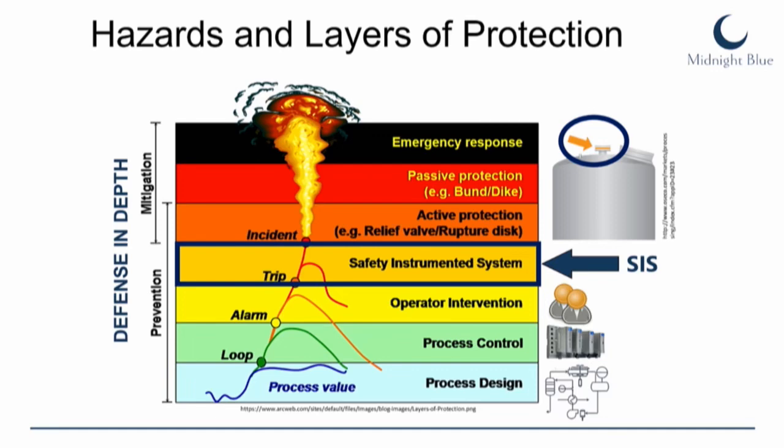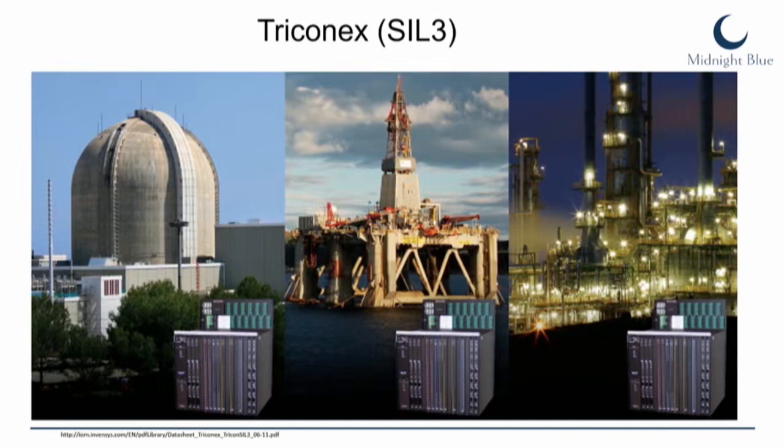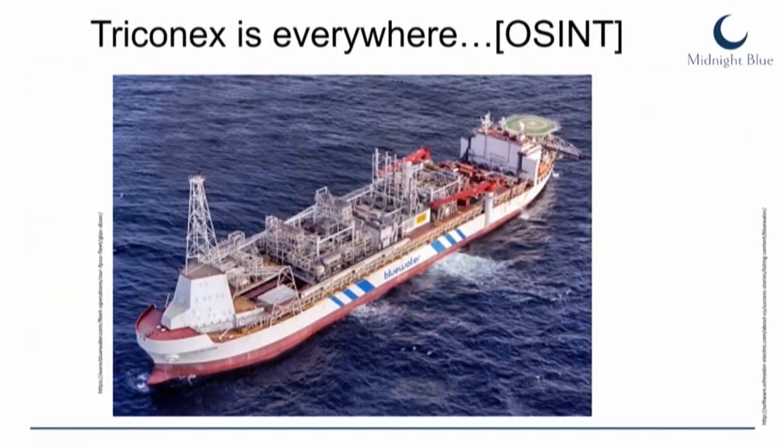The layers of protection start with the design of the process, then control loops, then a human operator who reacts to alarms. But as soon as the control system and human operator can no longer control the process safely, we have a safety instrumented system — an independent control system that reacts to hazardous conditions and tries to prevent them. This is the last line of defense before a hazardous accident occurs. The attacker was apparently trying to disable this system, which is effectively an attack on civilians. The targeted device was the Triconex from Schneider — a safety integrated level three system, found in over 18,000 installations across more than 80 countries.